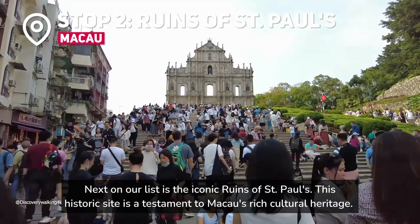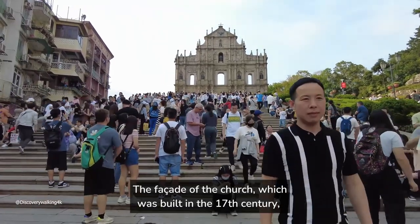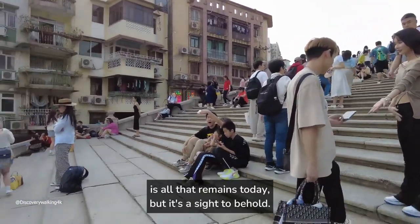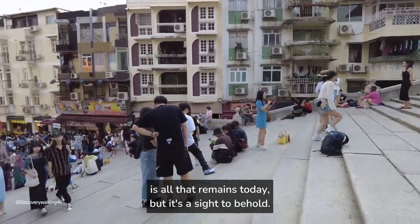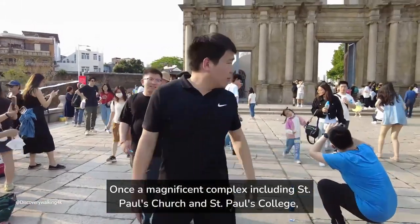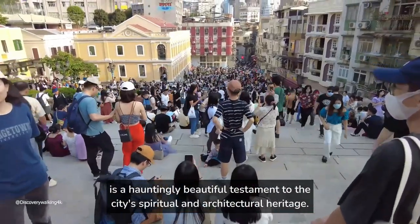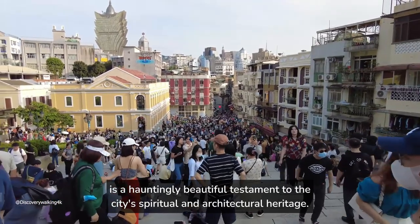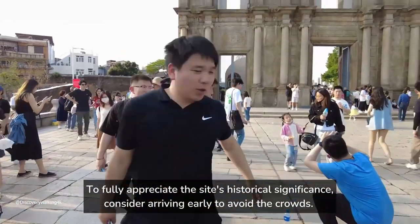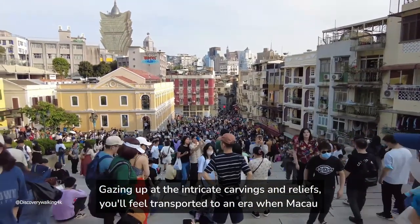Next on our list is the iconic Ruins of St. Paul's. This historic site is a testament to Macau's rich cultural heritage. The facade of the church, built in the 17th century, is all that remains today, but it's a sight to behold. Once a magnificent complex including St. Paul's Church and St. Paul's College, this site was ravaged by fire and time. Today, the intricate stone facade is a hauntingly beautiful testament to the city's spiritual and architectural heritage. Consider arriving early to avoid the crowds, and gazing up at the intricate carvings and reliefs, you'll feel transported to an era when Macau was a bustling trade center and a melting pot of cultures.